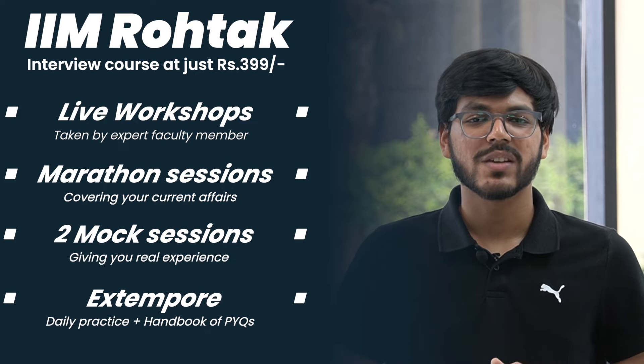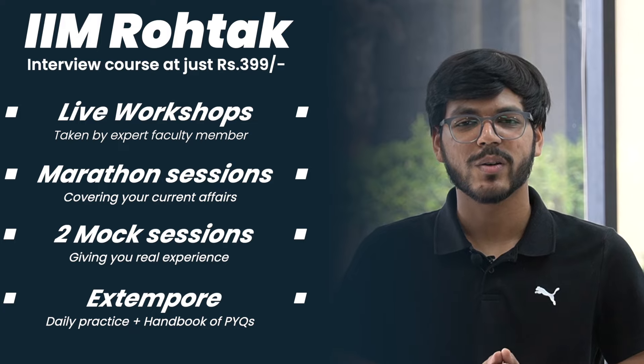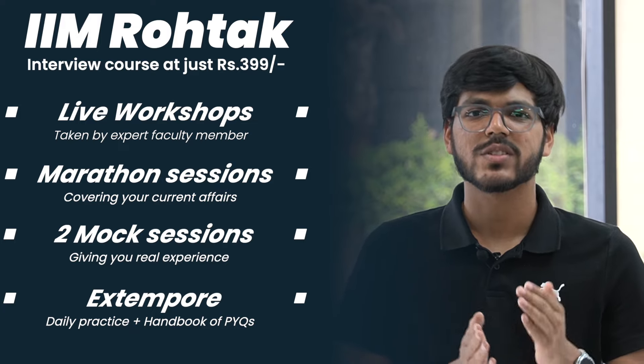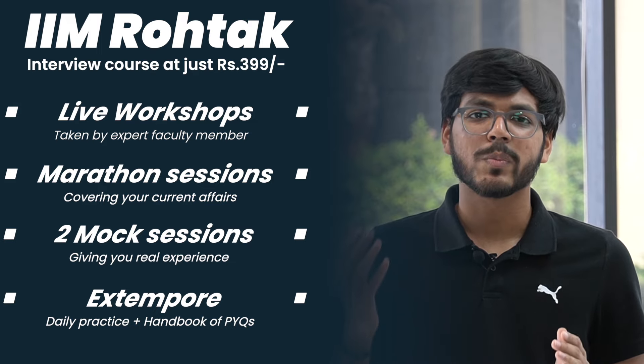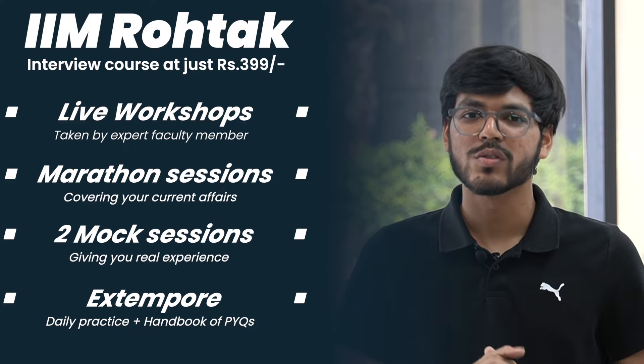Extempore is also something which is tested in the case of IIM Rohtak's interview, so we will have daily practice of the extempore part of your interview preparation as well. There's a PI handbook available which will help you frame all the answers to the basic HR questions, and there's also a previous year interview question compilation which will help you make sure that you leave no stone unturned in terms of your interview preparation.